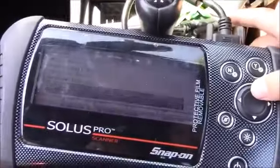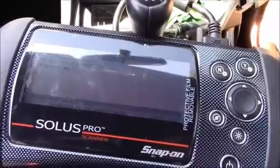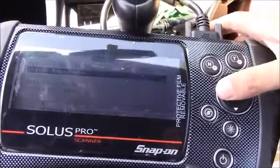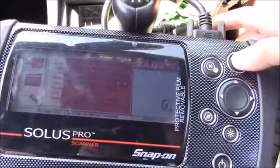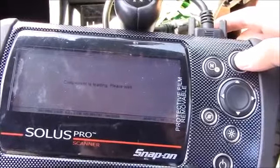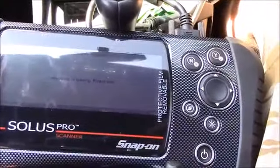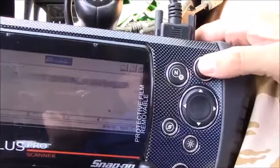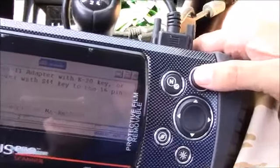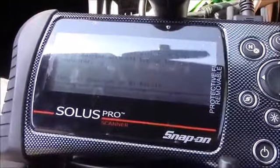It doesn't sound very well. Stopped communication. I'm going to go into generic EOBD2. Start communication — needs a different key. That's what I hate about a Snap-on. One minute and I'll change them over. Okay, so I've got the S44 key now.